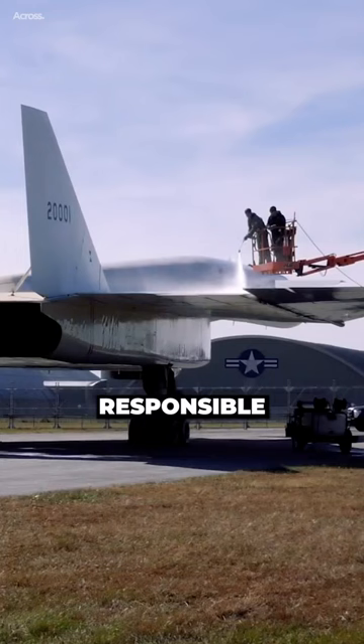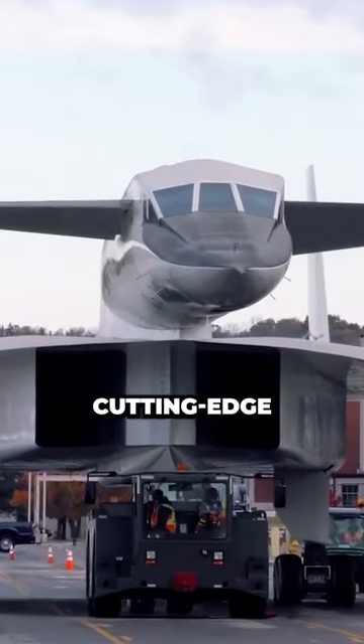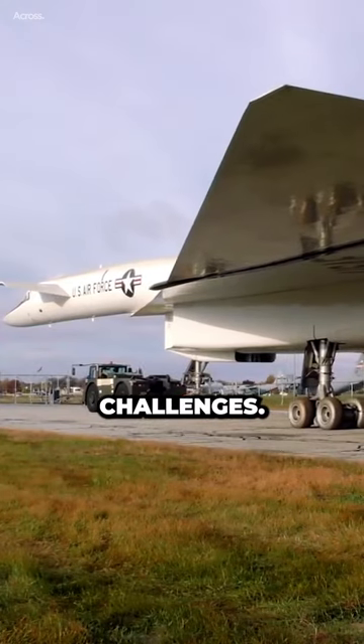While the paper clip wasn't solely responsible for saving the plane, it symbolized the ingenuity and courage required to test pilots such a cutting-edge aircraft. The XB-70 program was eventually canceled due to budget constraints and technical challenges.